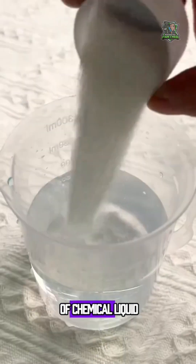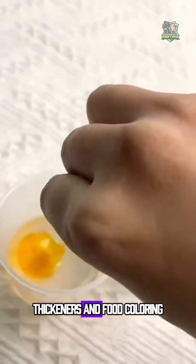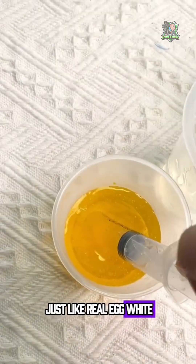First, workers prepare several buckets of chemical liquid. That's the egg white. It's made by mixing gelatin, thickeners, and food coloring. Once stirred, it looks just like real egg white.